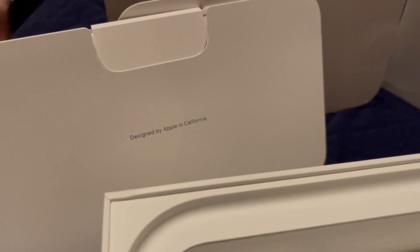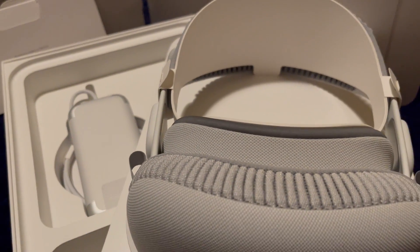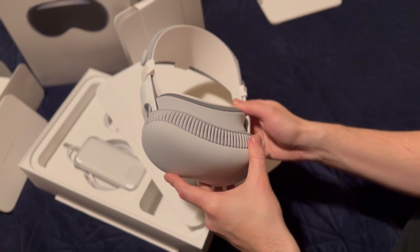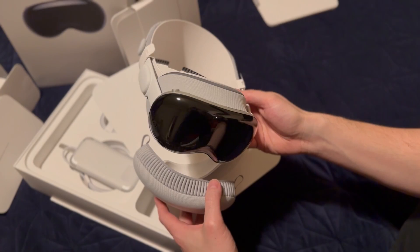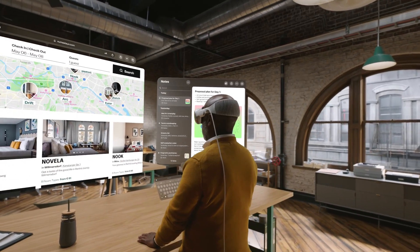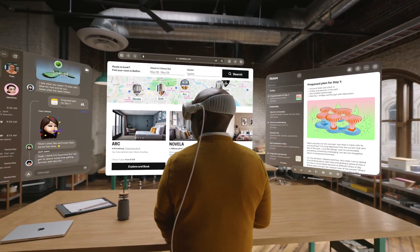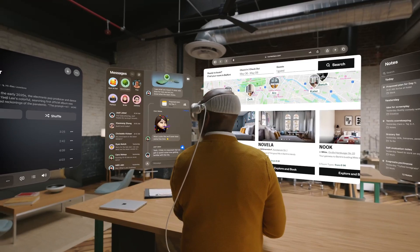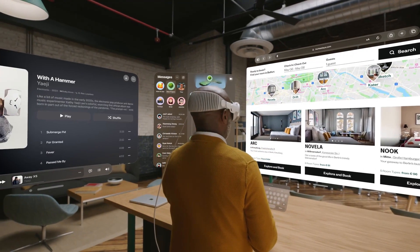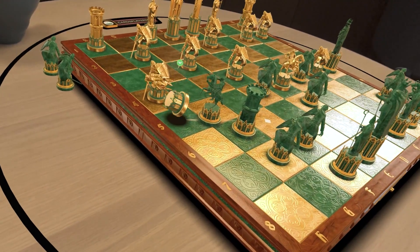If you don't know, Vision Pro is the latest device released from Apple — it's the mixed reality headset, and they themselves call it the spatial computing device. Basically, it's a device you put on your head, it has cameras, shoots the world around you, passes it through to your lenses, and you're able to see the world and interact with a 3D world placed in it.